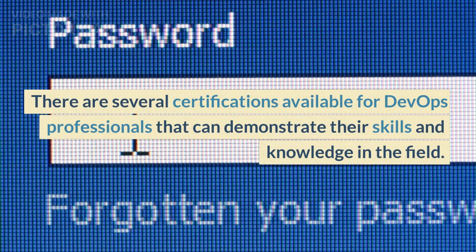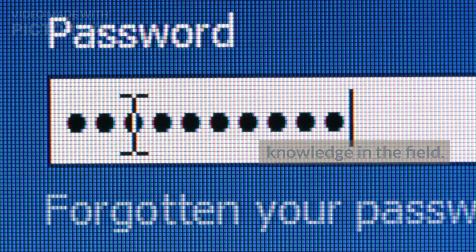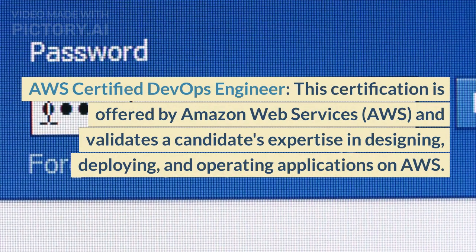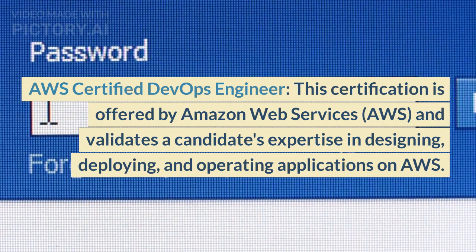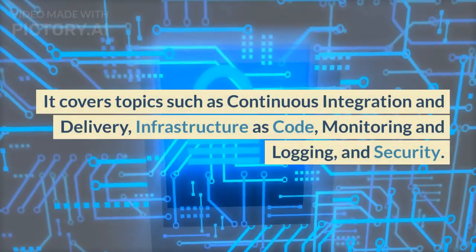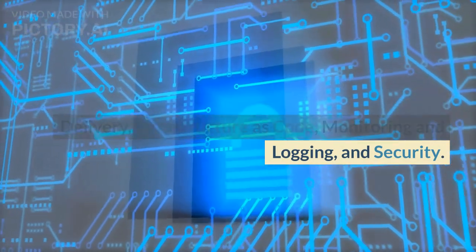There are several certifications available for DevOps professionals that can demonstrate their skills and knowledge in the field. Here are some of the popular ones. AWS Certified DevOps Engineer: This certification is offered by Amazon Web Services and validates a candidate's expertise in designing, deploying, and operating applications on AWS. It covers topics such as continuous integration and delivery, infrastructure as code, monitoring and logging, and security.